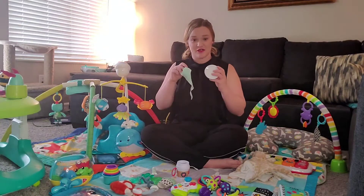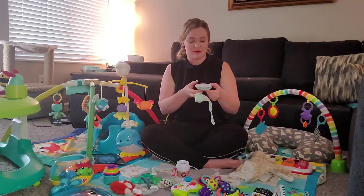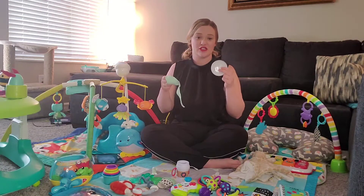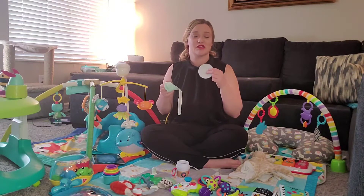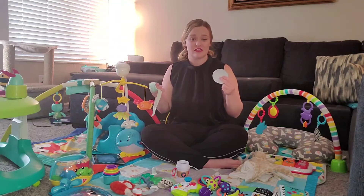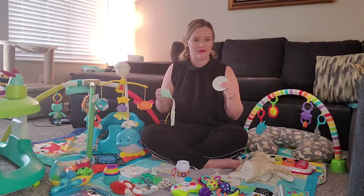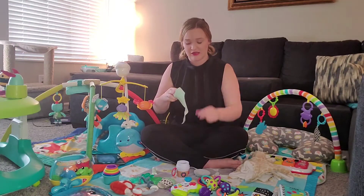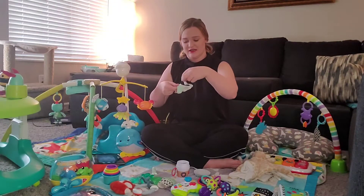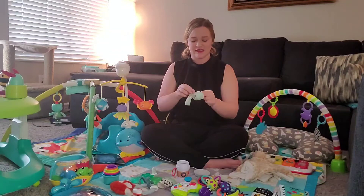I bought the Owlet Smart Sock. This is the little base — it just clicks on and off. When the sock is plugged in it turns white to show it's charging. When it's on it's green, and it sounds alarms if it comes off their foot, or an alarm for their oxygen. I haven't had a heart rate alert go off yet, but I think that's a blue alert from what I've read.